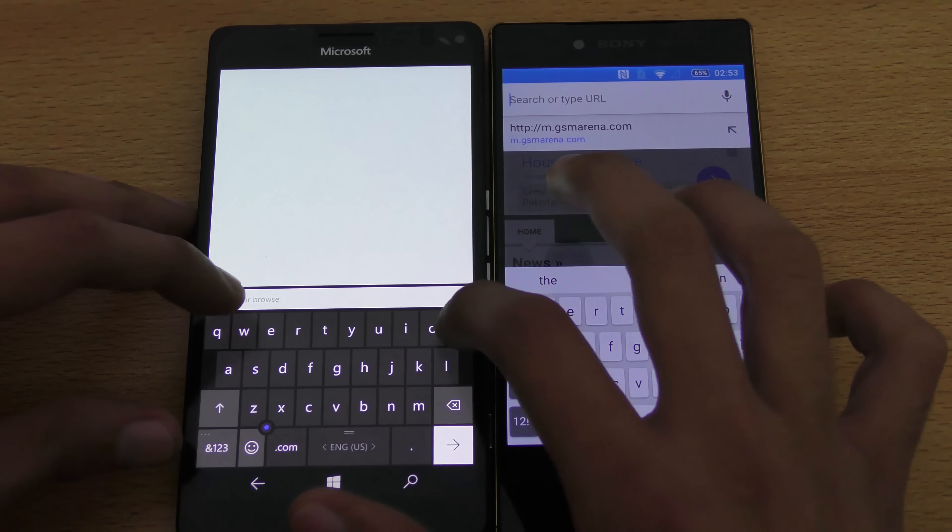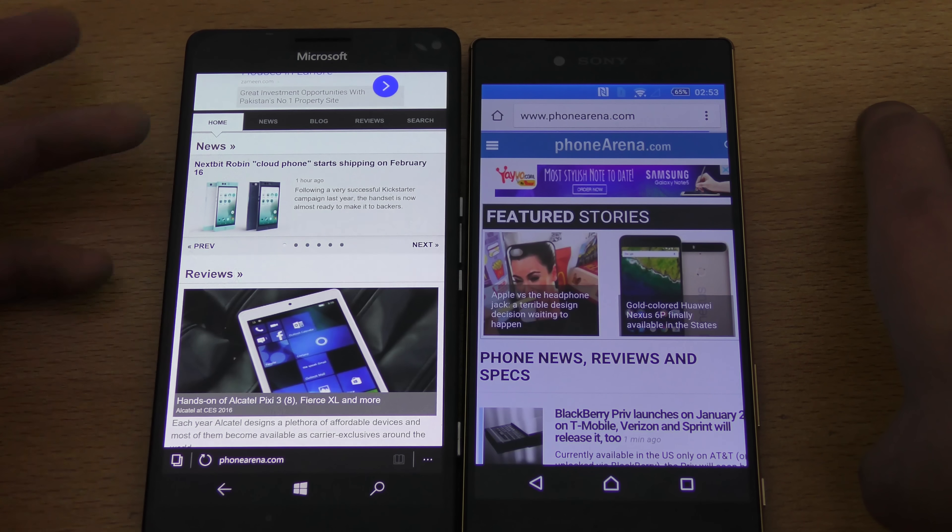Let's try PhoneArena.com — a nice tech website — same thing on both. Hit go at the same time. Again you can see the Z5 Premium is very fast, loaded the website first. I'm not sure if the Lumia is loading at all.